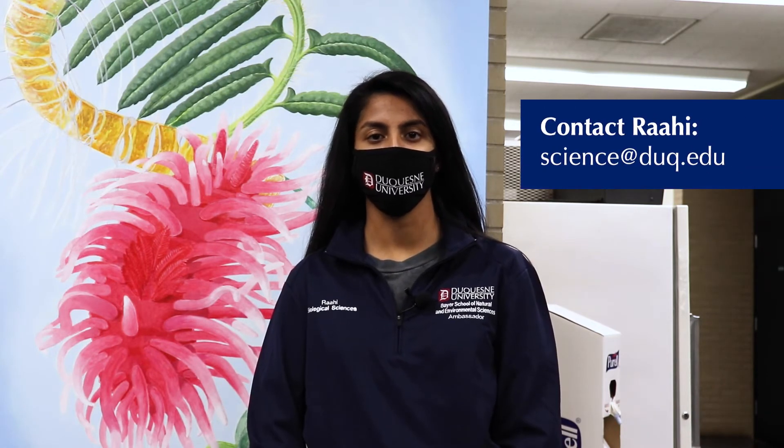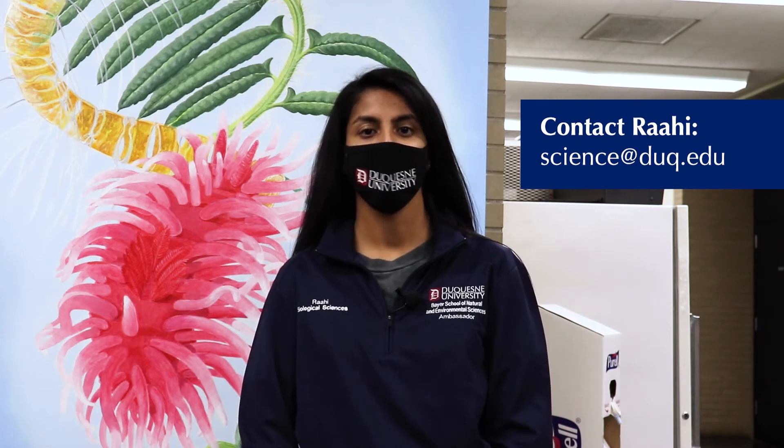So that's a little bit about me and my research here at Duquesne. If you have any questions about the Bayer School, Duquesne, or anything Pittsburgh in general, feel free to send me an email and I hope you decide to come and join us in the Bayer School.